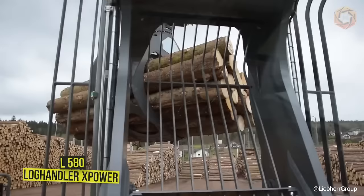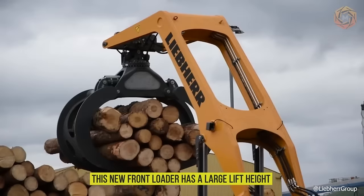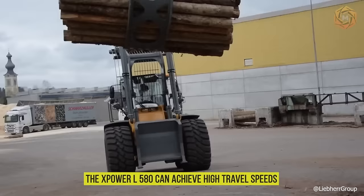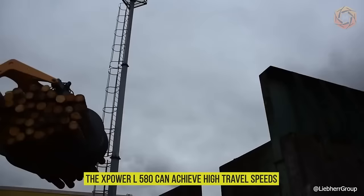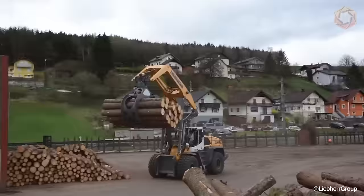The L580 Wheel Loader from Log Handler XPower has been designed for use in the forestry industry. This new front loader has a large lift height and can handle various types of material. Thanks to the drive features, the XPower L580 can achieve high travel speeds. The reliable and powerful machine can be used in a wide variety of tasks.